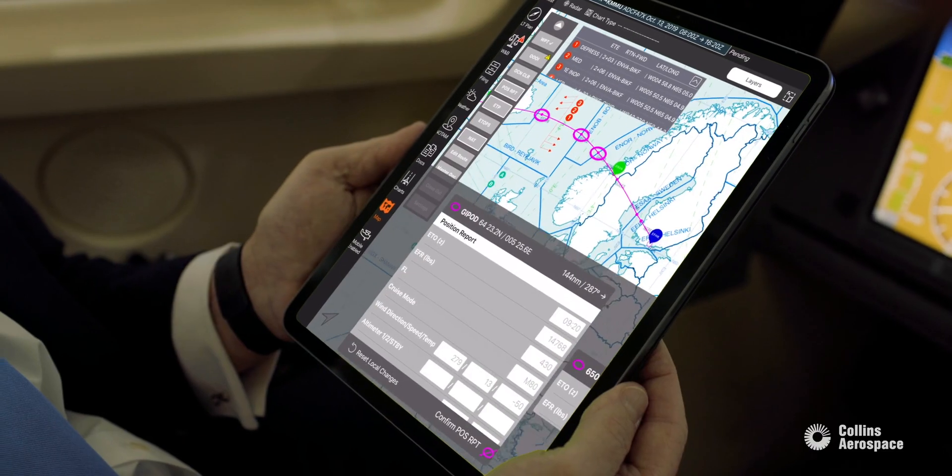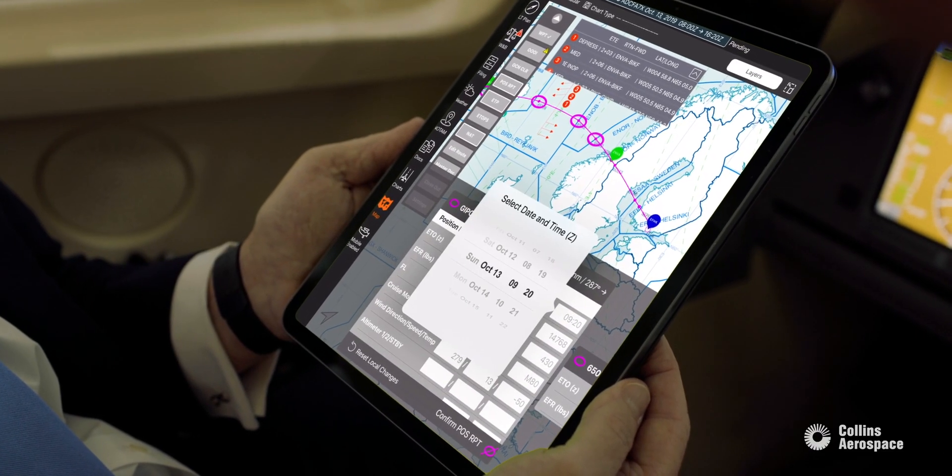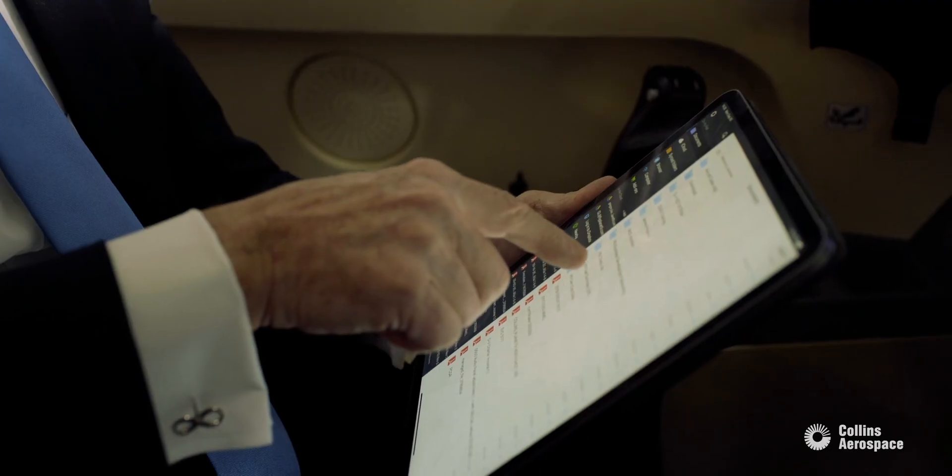The plotting chart will automatically populate the equal time points and you have the ability to click on live equal time point updates. And at the end it generates a master document that is required after every oceanic trip.